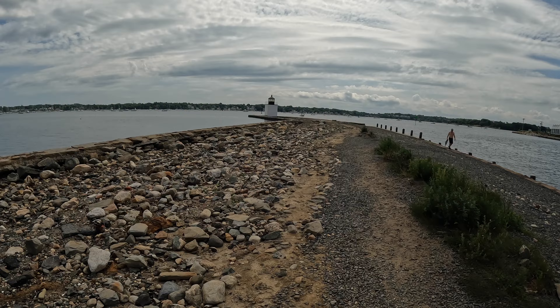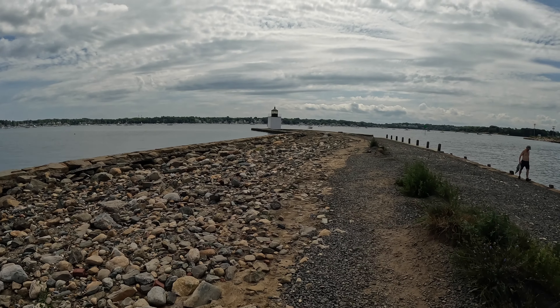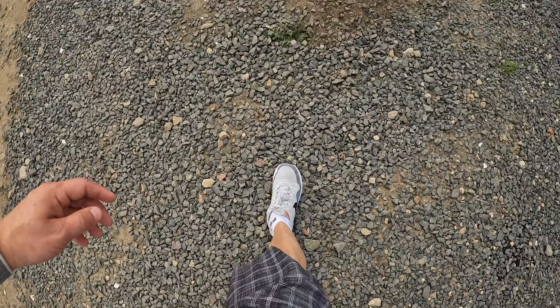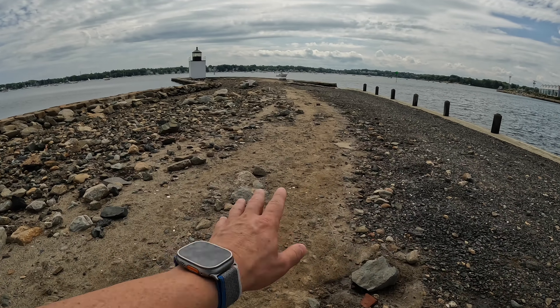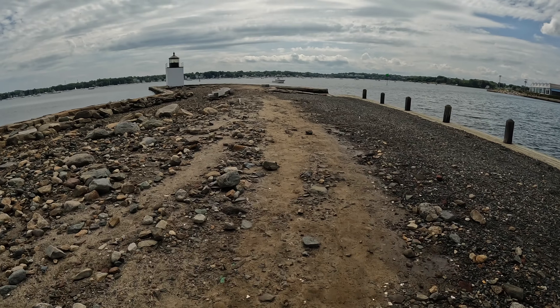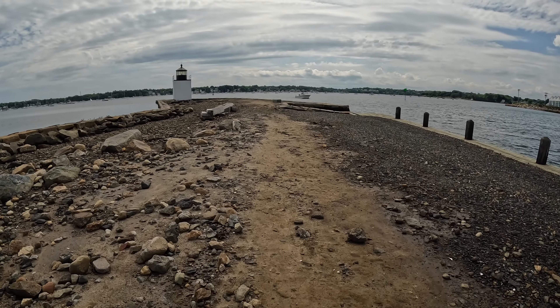We're almost there. See what I mean? All of this, depending on the storm or whatever, ends up under water, and it wreaks havoc on where people walk.